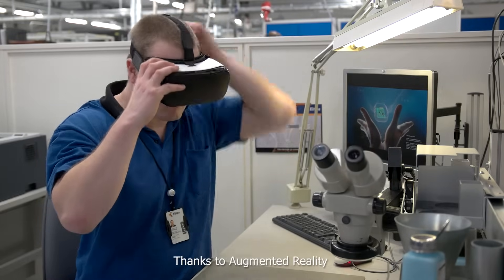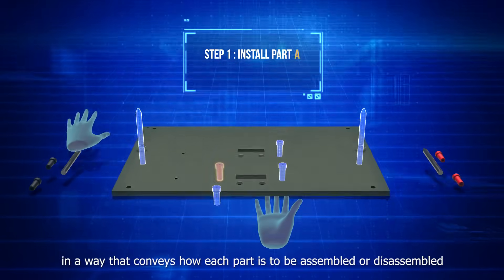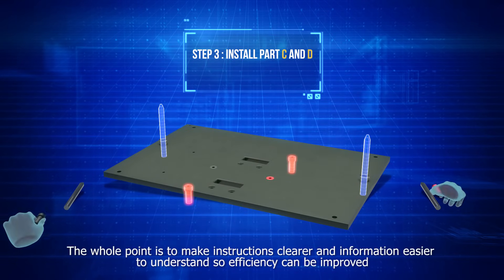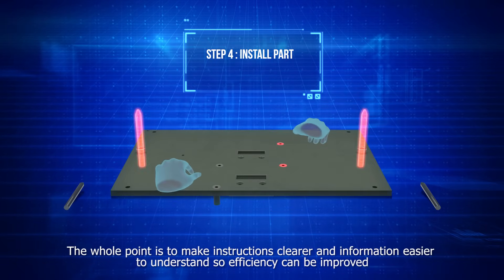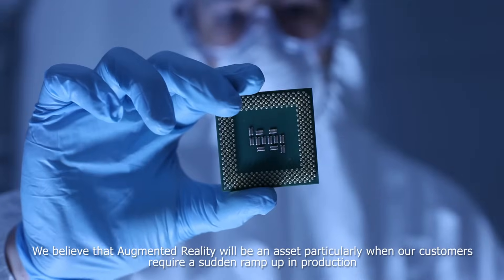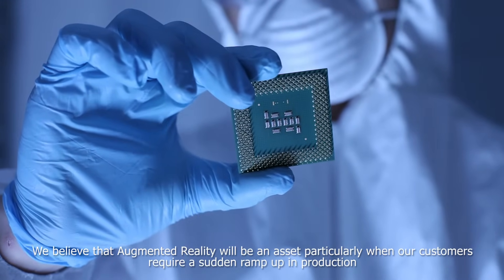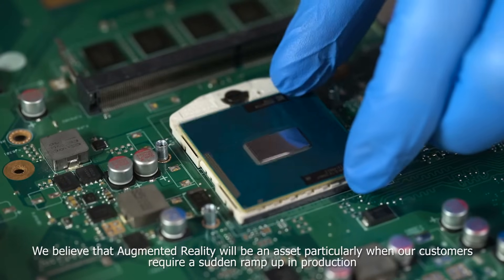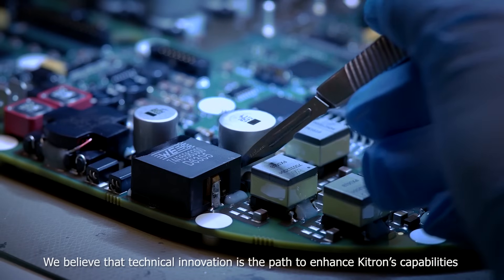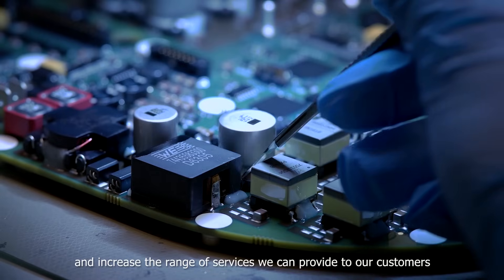Thanks to augmented reality, we can have virtual objects shown attached to real assemblies in a way that conveys how each part is to be assembled or disassembled. The whole point is to make instructions clearer and information easier to understand, so efficiency can be improved. We believe that augmented reality will be an asset, particularly when our customers require a sudden ramp up in production. We believe that technical innovation is the path to enhance Kitron's capabilities and increase the range of services we can provide to our customers.